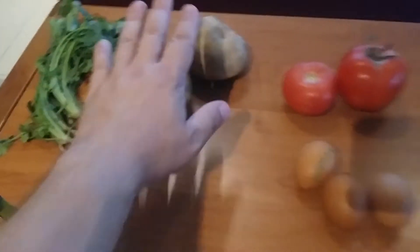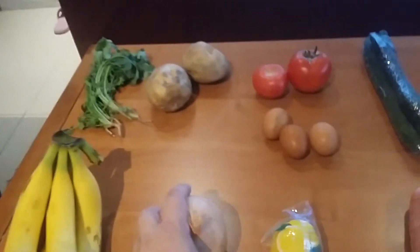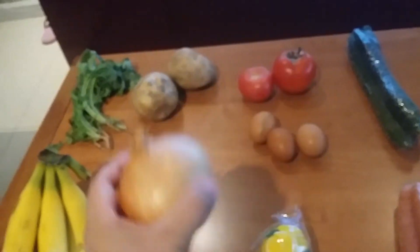Two large potatoes were one and a quarter renminbi. The onion was one and a quarter renminbi.